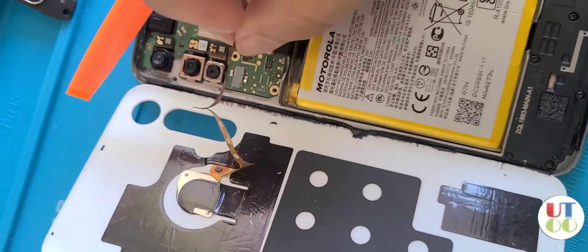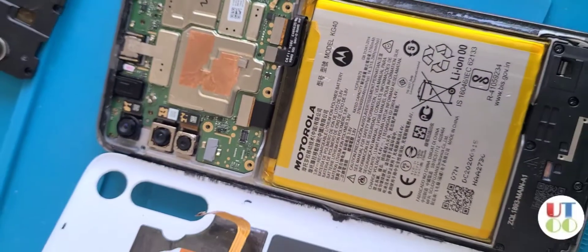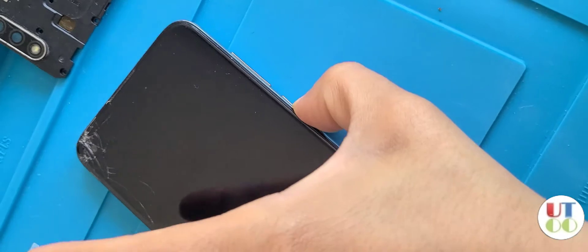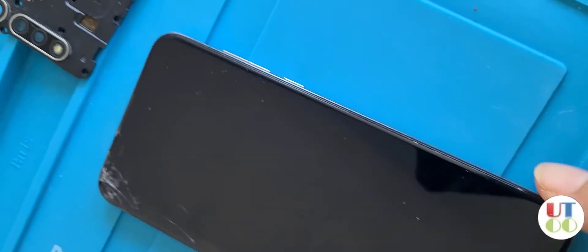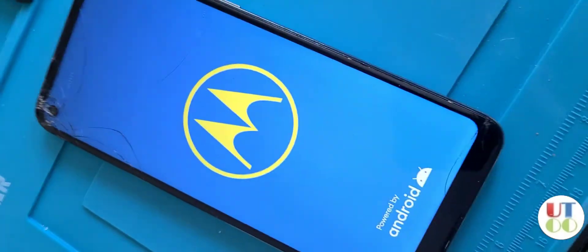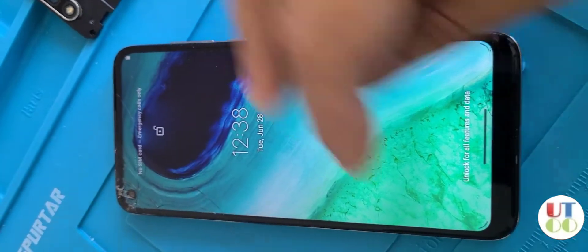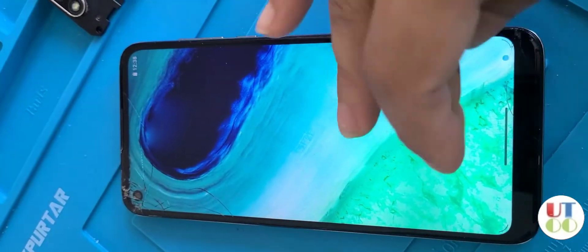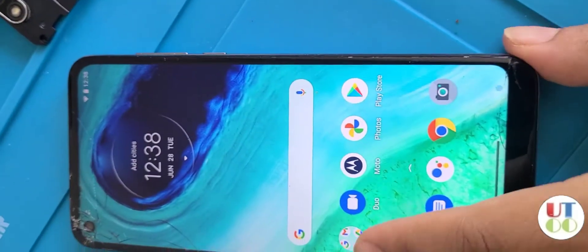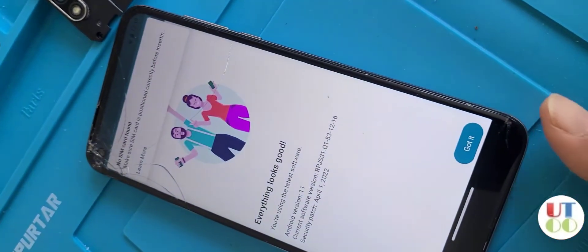I'm not even sure what that cable is, but before putting everything back together I disconnected it and powered on the phone. It went straight to the OS and I didn't experience the shutdown anymore — never. All I had to do was unplug that cable. Everything is working just fine, and I think my friend will never experience this problem again.